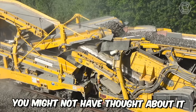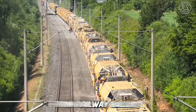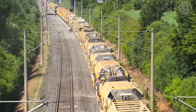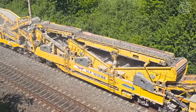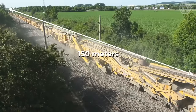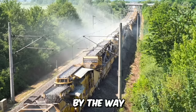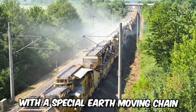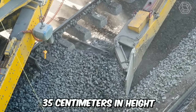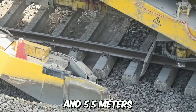High-speed railway tracks need periodic cleaning from railway ballast. For this purpose, the high-performance RMW1500 machine is perfect. It measures 150 meters in length and can clean up to 1,500 cubic meters of ballast per hour. It removes the ballast with a special earth-moving chain 35 centimeters in height, and the cleaning width can be set between 4 and 5.5 meters.